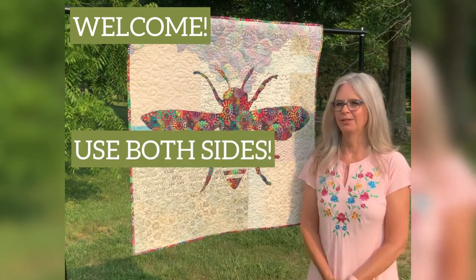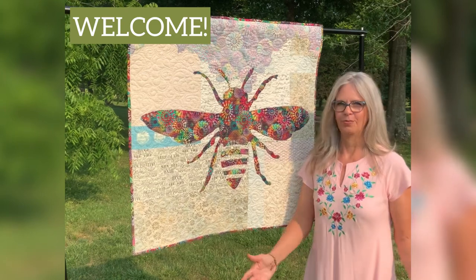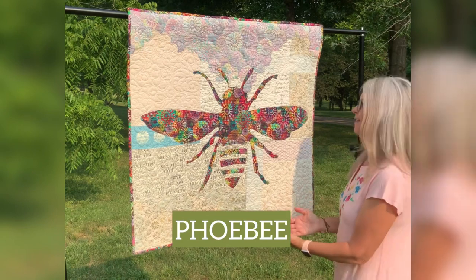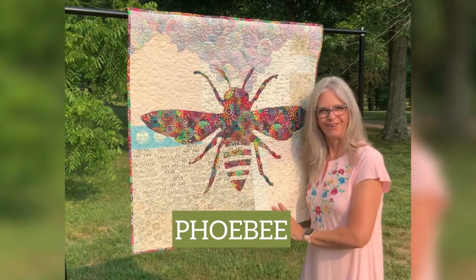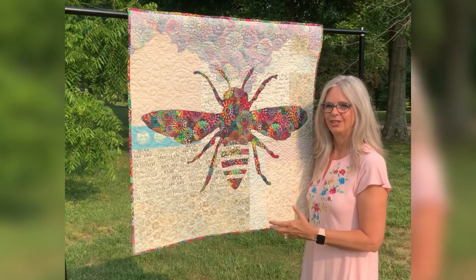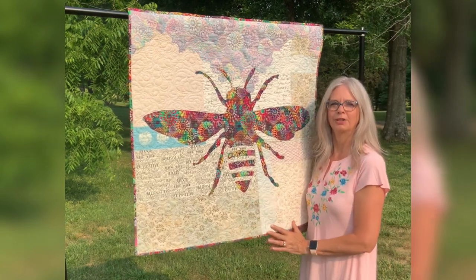Today we're outside with the beautiful sunshine and all of the birds, and I'm going to introduce you to Phoebe. Phoebe's a quilt that started it all — using both beautiful sides of fabric and learning how to use and determine what fabrics are reversible.